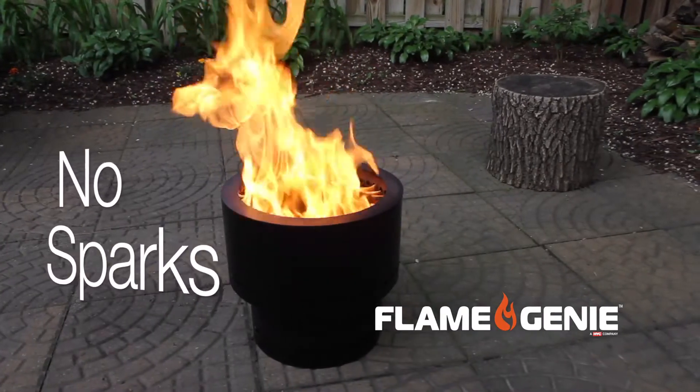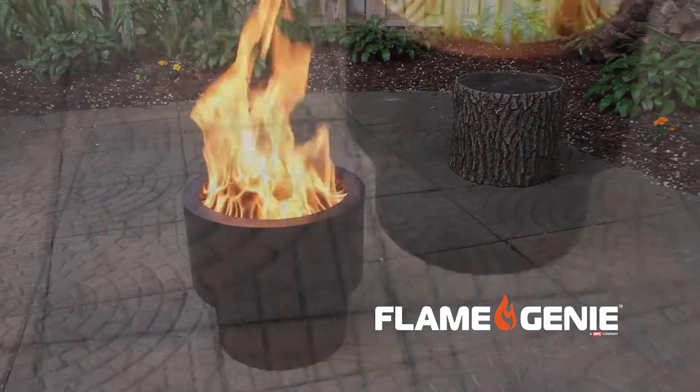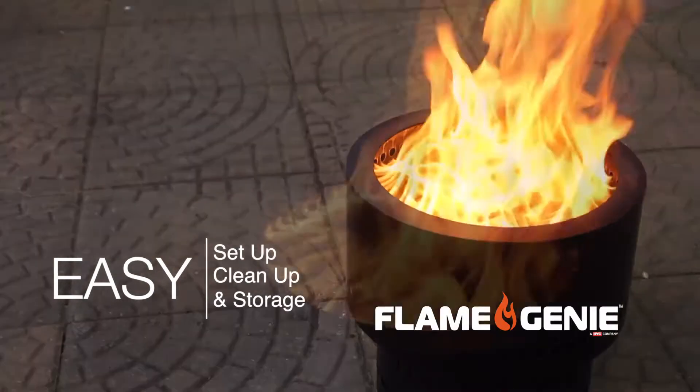No smoke to upset neighbors or cling to your clothes, and no sparks to put holes in fabric. Flame Genie will light up and warm a conversation circle, and intrigue watchers with its captivating flame.